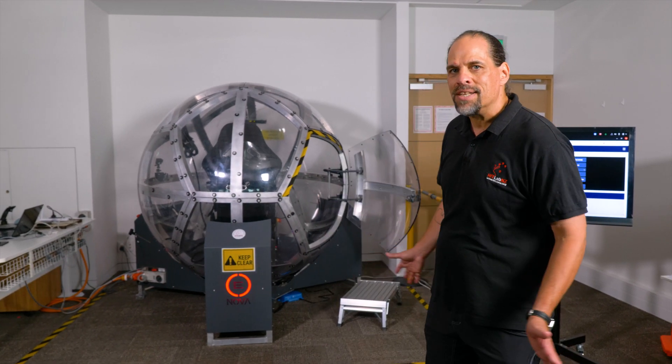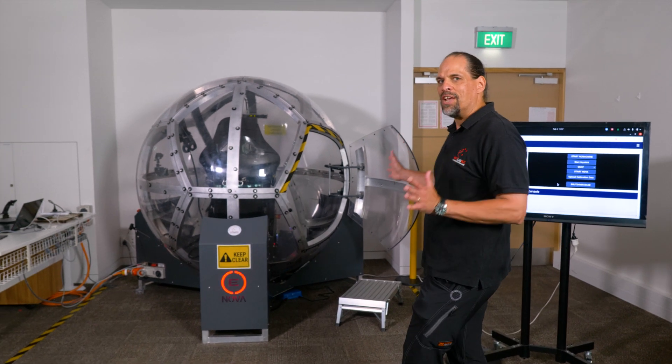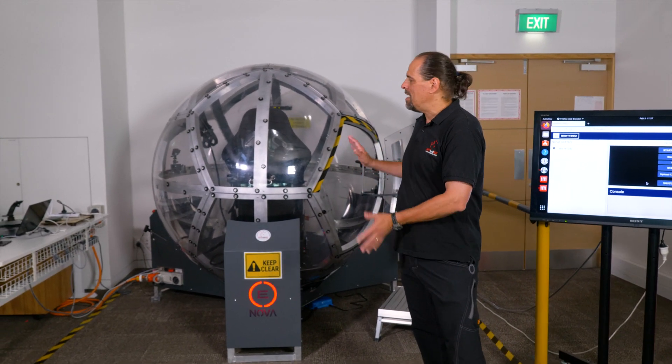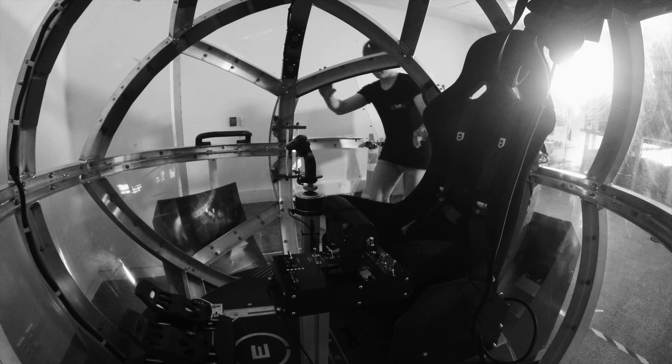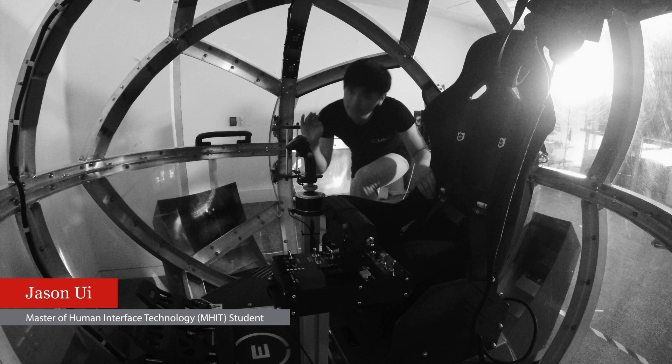It's a very interesting device. It has 360 degrees of movement. It's mainly a motion platform with a VR system inside, and it's self-contained.